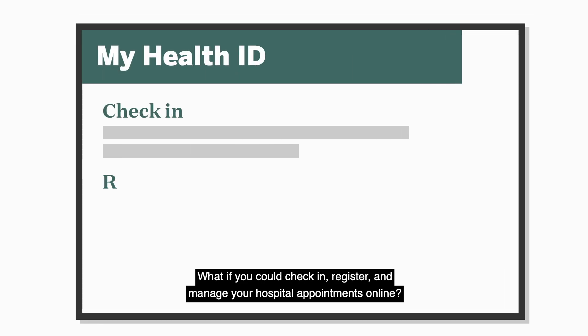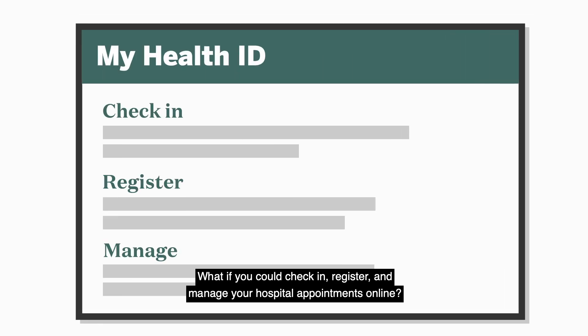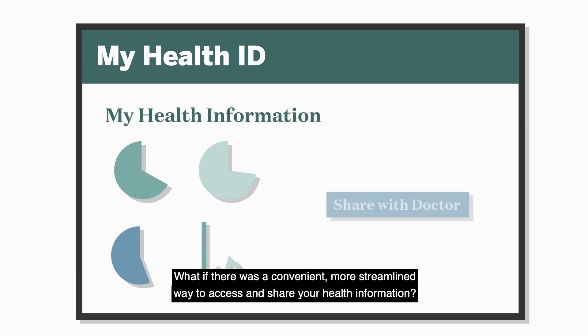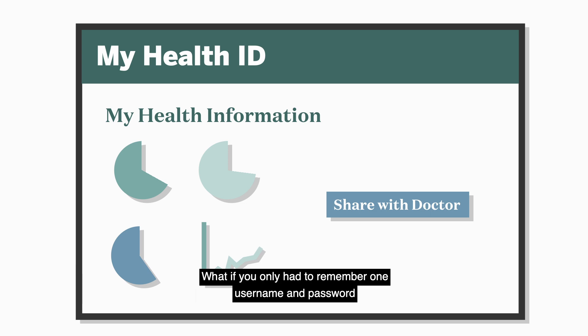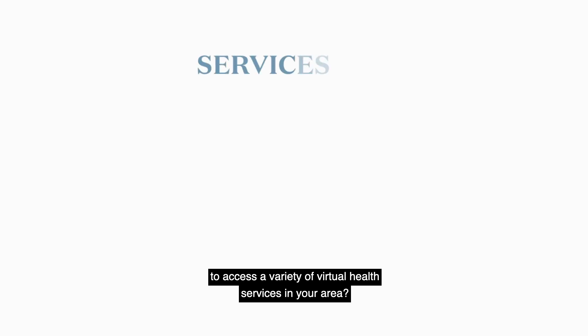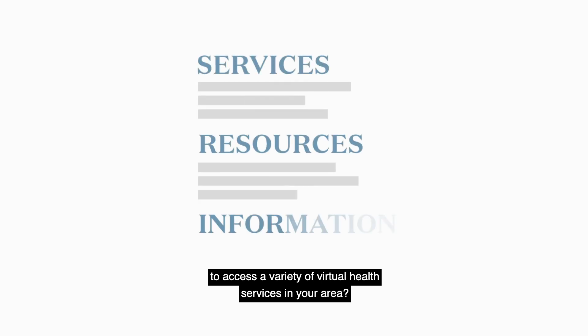What if you could check in, register, and manage your hospital appointments online? What if there was a convenient, more streamlined way to access and share your health information? What if you only had to remember one username and password to access a variety of virtual health services in your area?